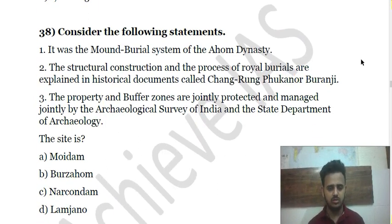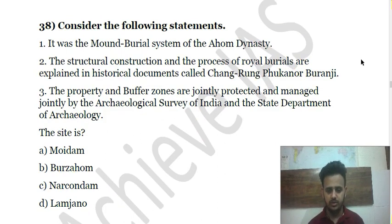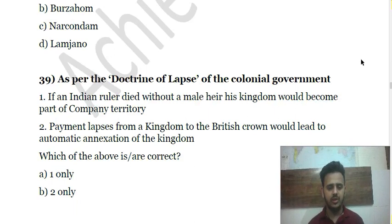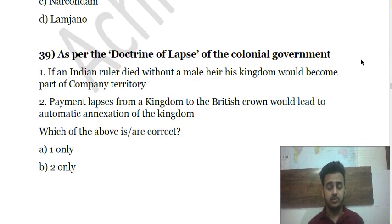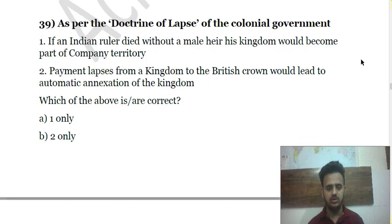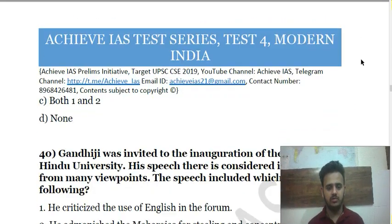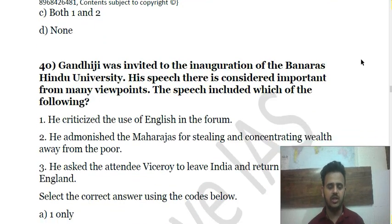Question 39 is about the Doctrine of Lapse of the colonial government — it was introduced by Lord Dalhousie. You can pause the video and attempt the question.